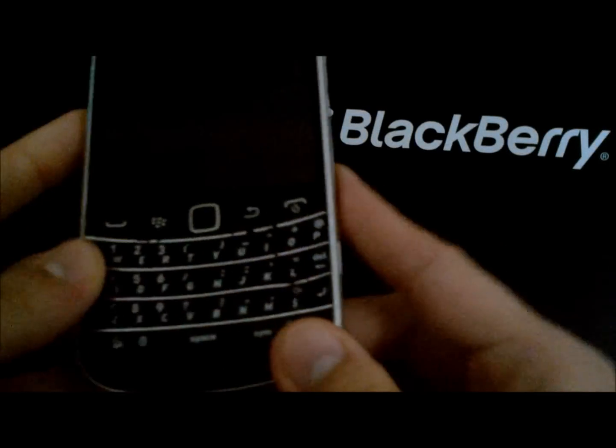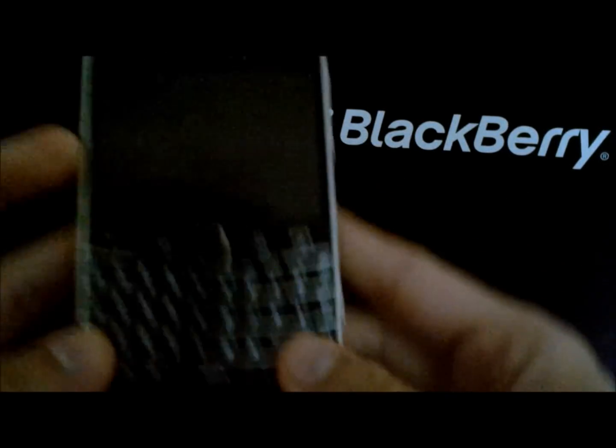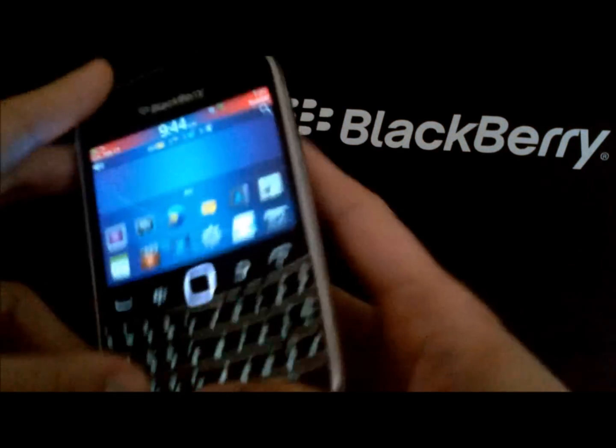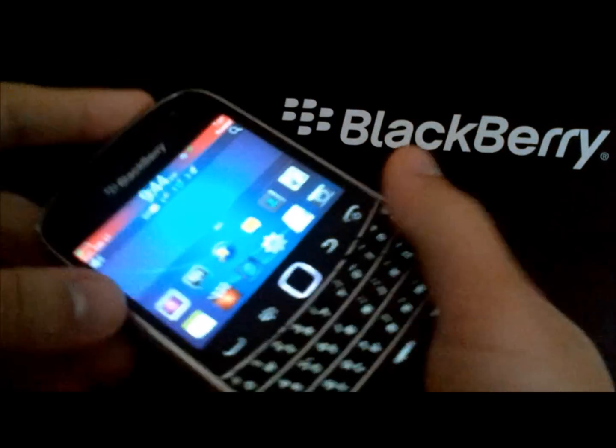Hey there, BlackBerry folks. I kind of want to take you back a little bit in time and talk about this, the BlackBerry 9900. Overall, running OS 7.1, this is a slick phone.